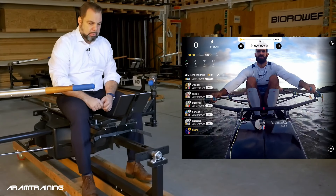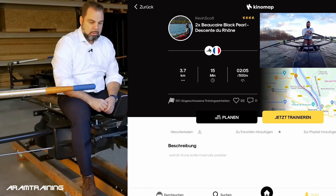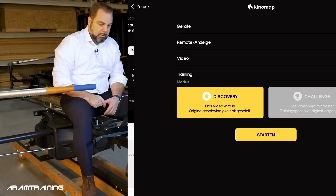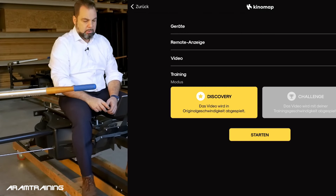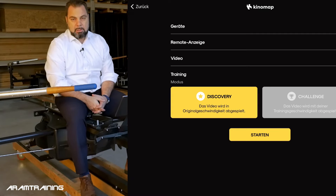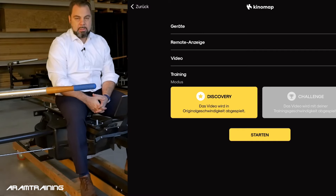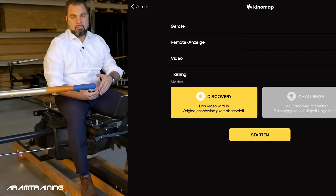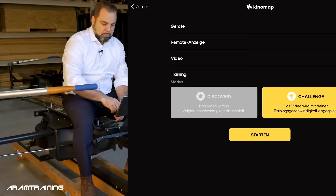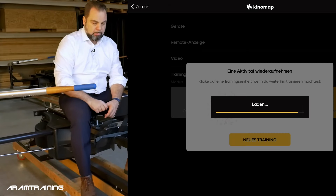What I'm doing right now is joining a rowing session in the double in France — the Descent du Rhône. There are two different ways to train. The first way is to let the video play at the original speed at which it was recorded. The second is a challenge mode, meaning the faster you go, the faster the video plays. I'm interested in challenge mode and we will start a new training session.